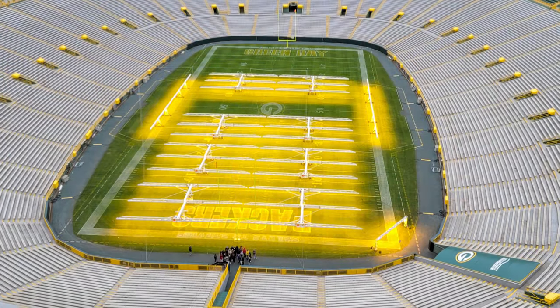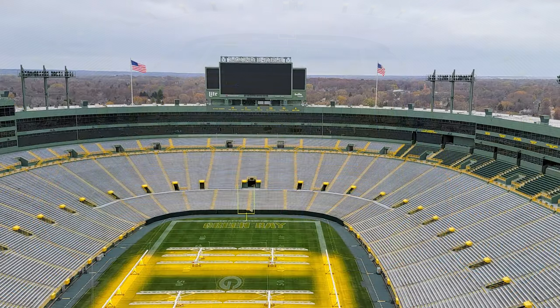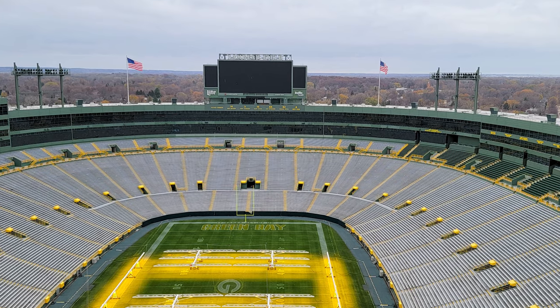Just finished the Lambeau Field tour — it is amazing. If you're a football fan of any kind, doesn't matter what team you root for, you definitely need to make a point to come up and see that at some point. The history of the Green Bay Packers and the NFL itself are really intertwined here, so definitely highly recommend it. Every football fan knows to go to the Pro Football Hall of Fame in Canton, but also come up here to Green Bay. Now it's time to get some lunch.